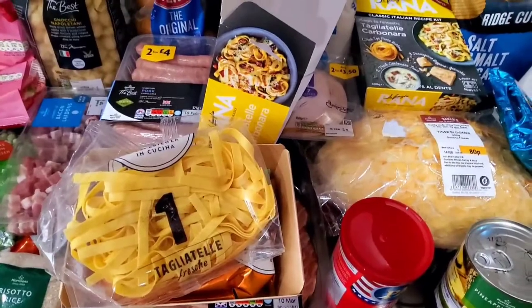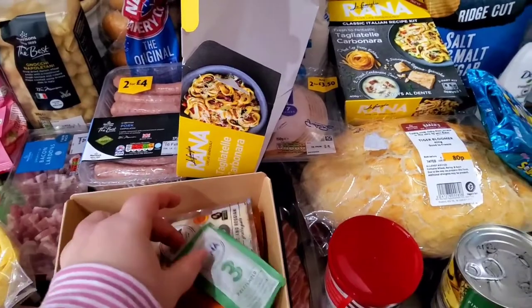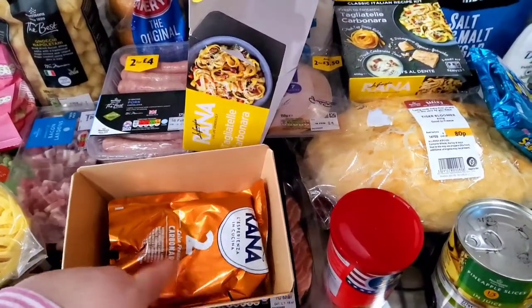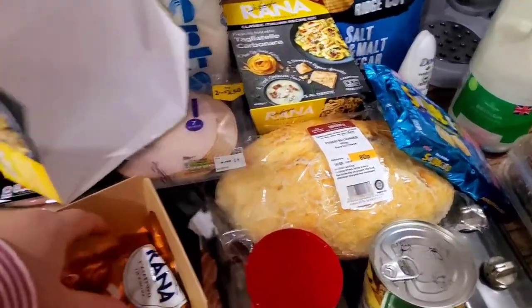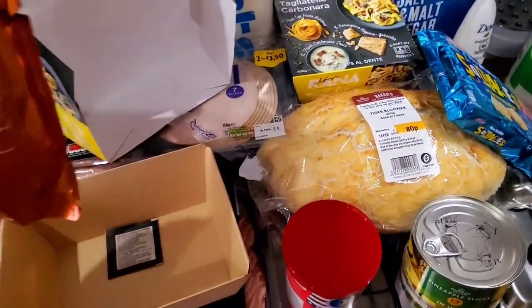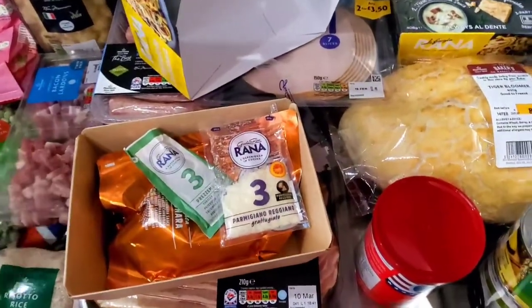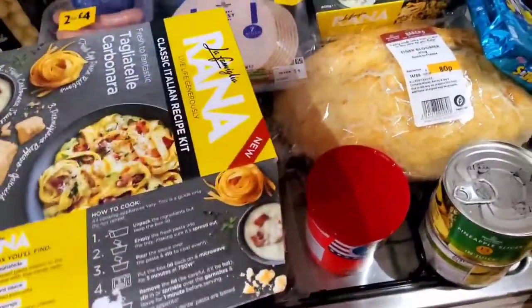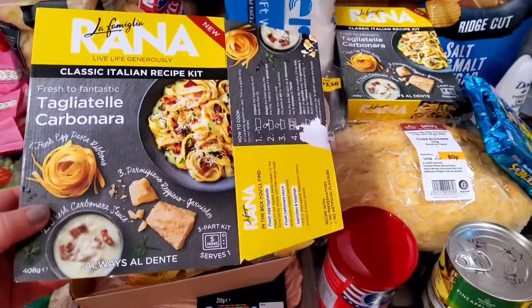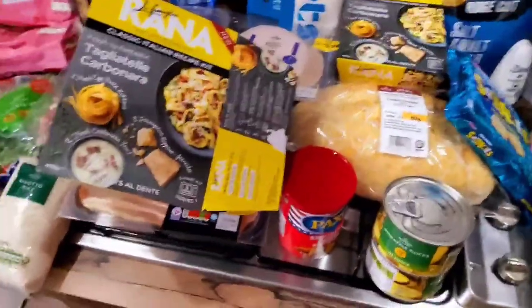We've got the tagliatelle carbonara ones — two of them. It comes with the pasta, all numbered, plus a parsley seasoning dressing, some cheese you add at the end, and the sauce. You put it all into the cardboard dish it comes in and microwave it. You add step one first, then two, then three — and the parsley on top. He really enjoyed it for lunch last week, and it's half term this week so it'll be a nice lunch. It's only about five minutes in the microwave and was around £3 to £3.50 — basically the price of a meal deal.